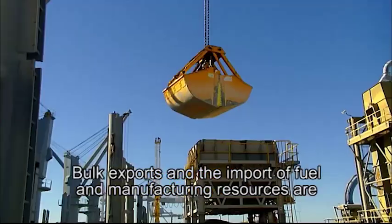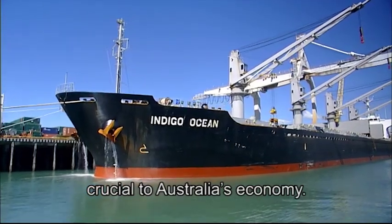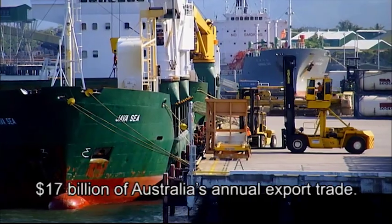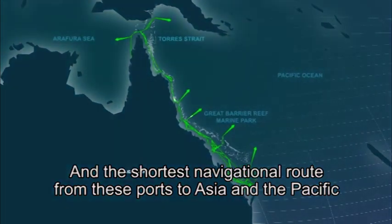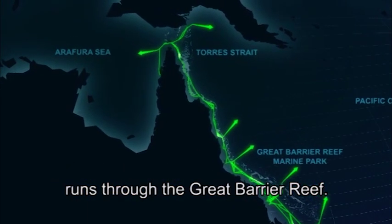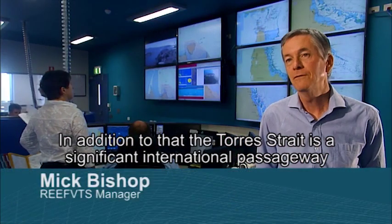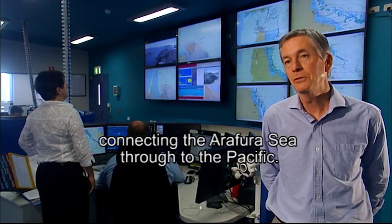Bulk exports and the import of fuel and manufacturing resources are crucial to Australia's economy. Eleven ports operate close to the Great Barrier Reef and account for $17 billion of Australia's annual export trade. The shortest navigational route from these ports to Asia and the Pacific runs through the Great Barrier Reef. In addition, the Torres Strait is a significant international passageway connecting the Arafura Sea through to the Pacific.